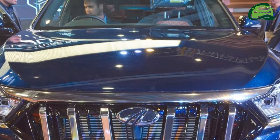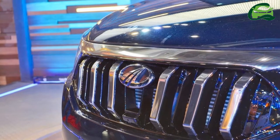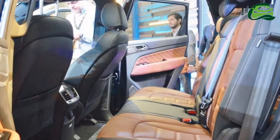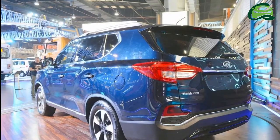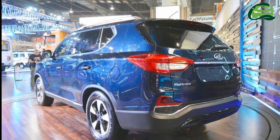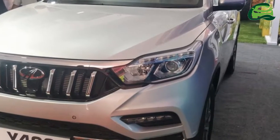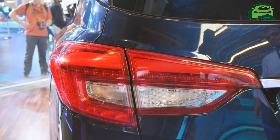The fourth-generation Rexton is available internationally with 2.2-liter petrol and diesel engines. The diesel develops 181 PS and 420 Nm and gets either a six-speed manual or seven-speed automatic. The petrol unit is capable of 225 PS and 350 Nm outputs, and is offered with six-speed manual and automatic gearboxes.